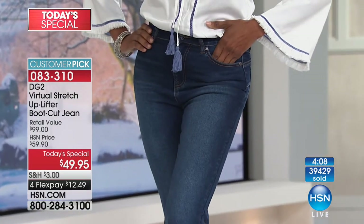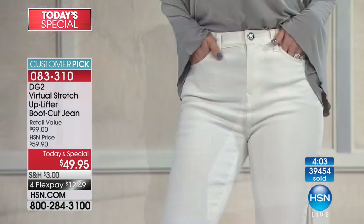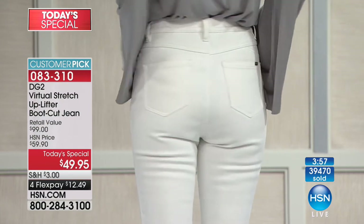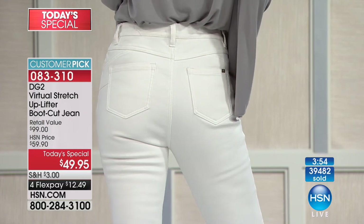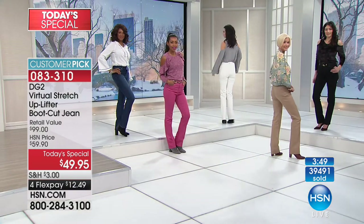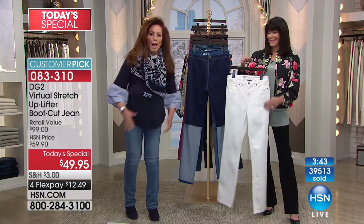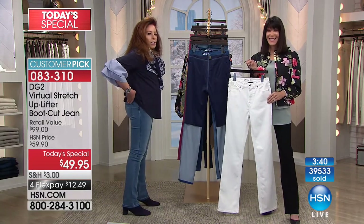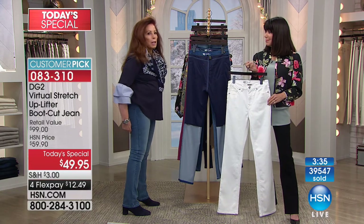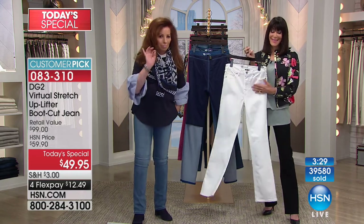Katrina, take pictures of yourself as befores and then take pictures of yourself when you get the Today Special home. You, probably like me, will be blown away at what this jean does for you. Because in the before, I swear to you, this was down around here — I am not kidding. These are for real.